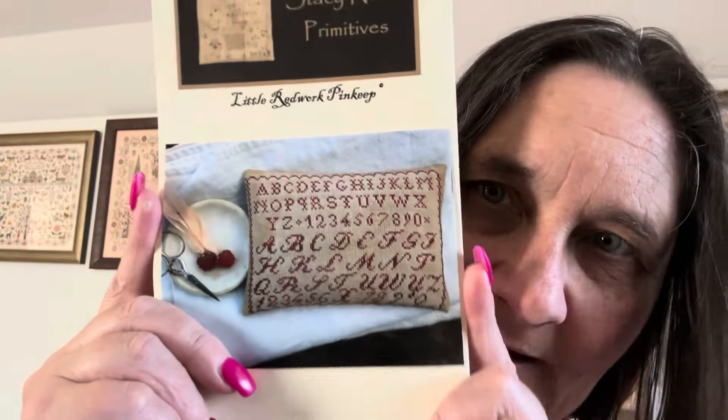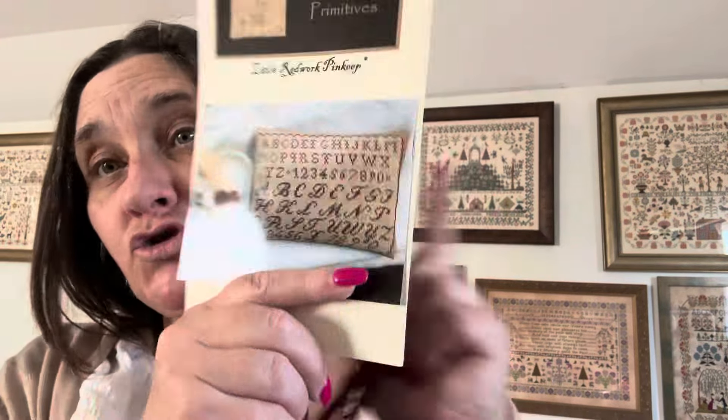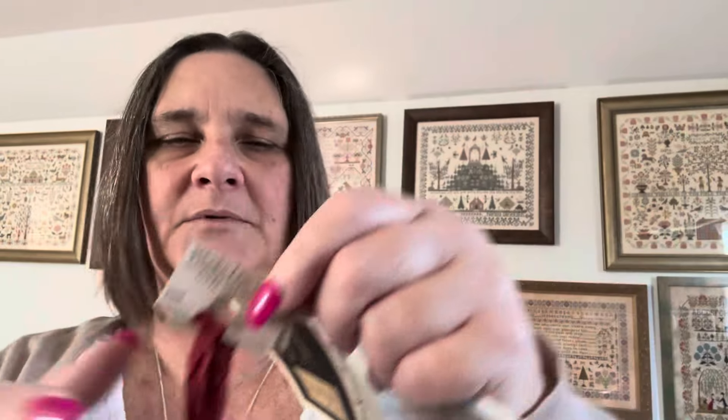The second one is the Little Red Work Pin Keep. It has one design on each side — I think I'm actually going to do it as two pin keeps. I'm going to use the called-for Weeks Dye Works. I've got my thread, my pattern, and my fabric — no issues there. It'll be done on 40 count.